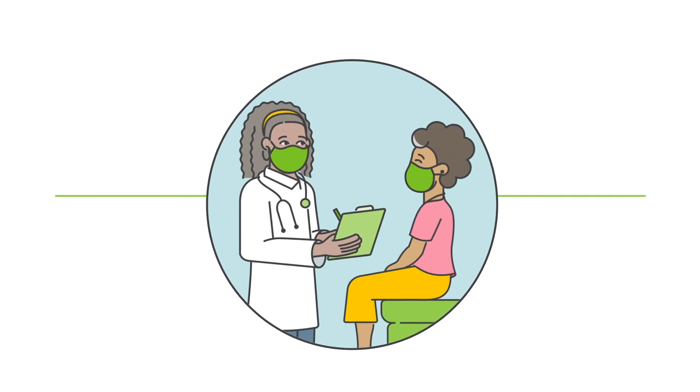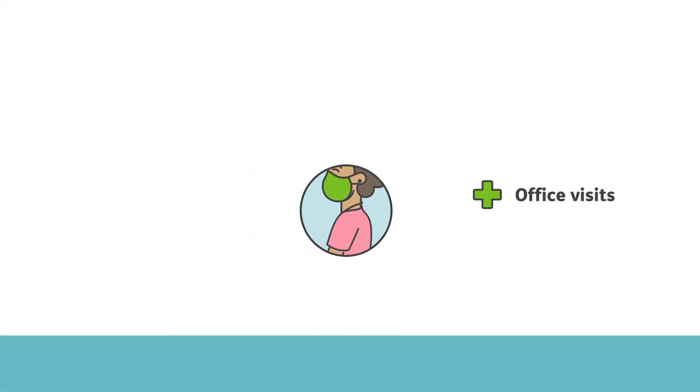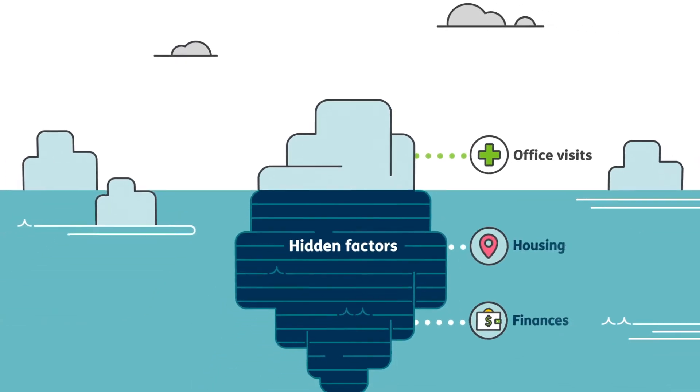Physicians and administrators understand that the key to a successful practice is building positive relationships with patients. Physicians get to know patients each time they visit the office for a checkup or procedure, but understanding of their health background may still be limited.